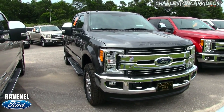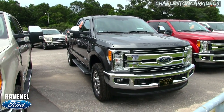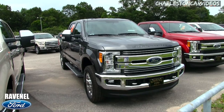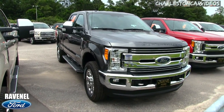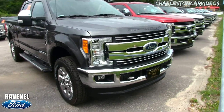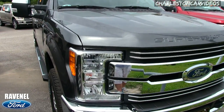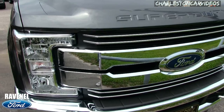I'll also give you reasons why Ravenel Ford is overall a lot better Ford dealership to buy from than some of your other Fords around town. You're going to want to hear why, so let's go ahead and get this ball rolling.